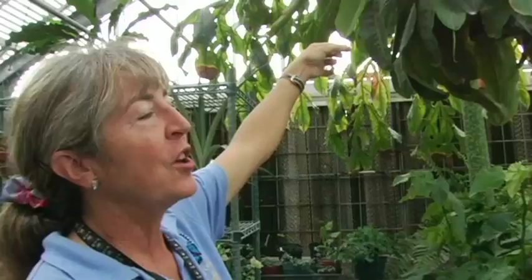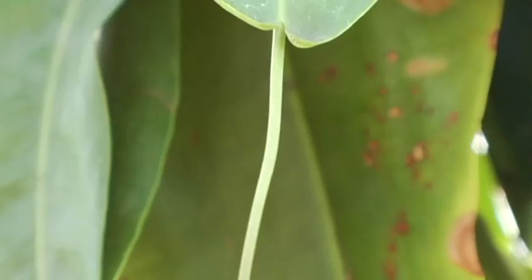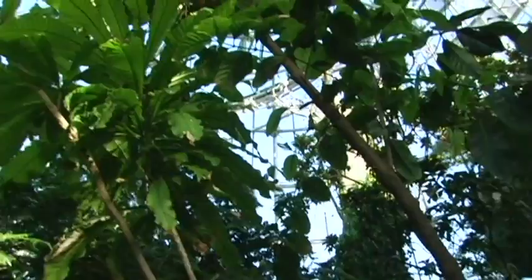This is a Nepenthes — a carnivorous plant. This is just one developing, but they develop big bladders on the bottom of the leaf that contain liquid, and insects fall in and the plant absorbs them to get extra nitrogen. This plant is needle flower — it's one of the large plants we have in the butterfly center. We wanted to make a few more, so the greenhouse staff takes a clipping, brings it up here, and puts it in damp soil to root. As it grows, we transfer it to larger and larger pots until it's big enough to go back into the butterfly center.